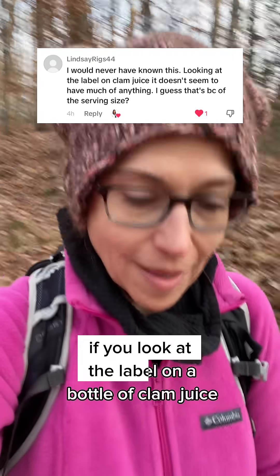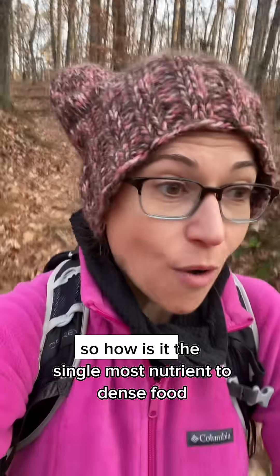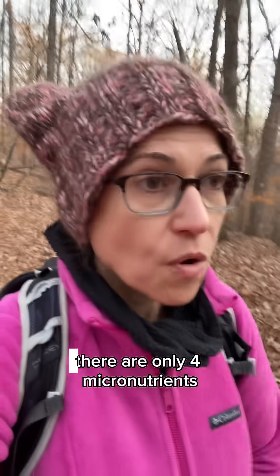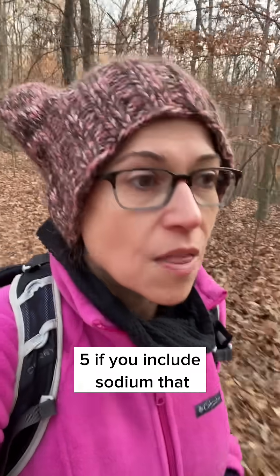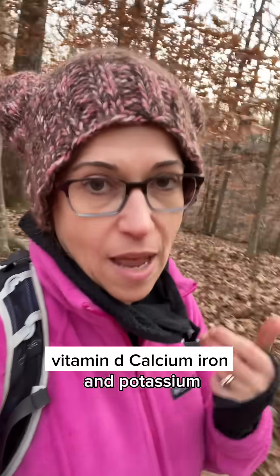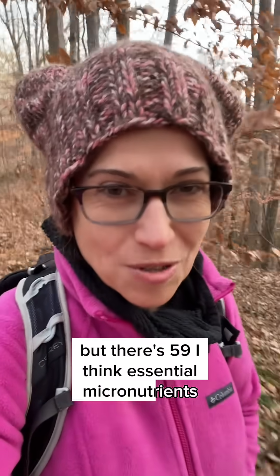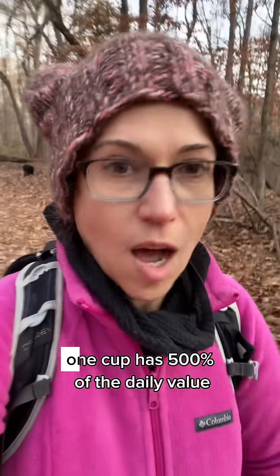If you look at the label on a bottle of clam juice, it doesn't look that impressive — so how is it the single most nutrient-dense food? There are only four micronutrients required to be listed on a nutrition facts label — vitamin D, calcium, iron, and potassium. But there are 59 essential micronutrients, and clam juice is really high in ones that aren't on the label. The nutrient it has the most of is vitamin B12: one cup has 500% of the daily value.